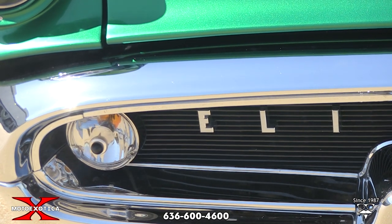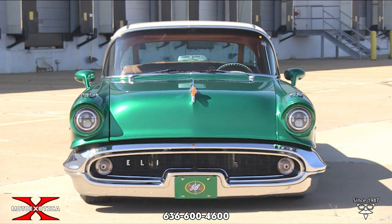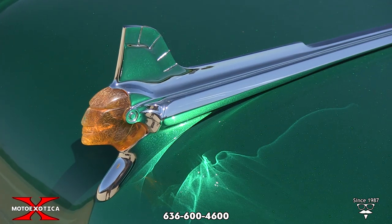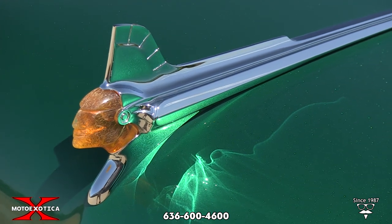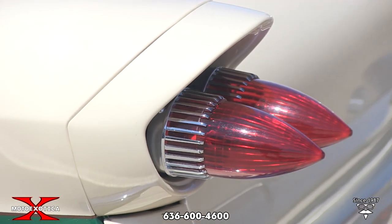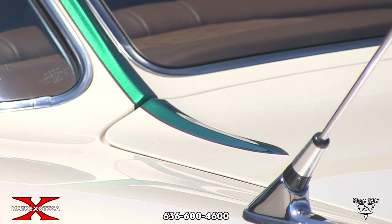This is a '60s style street custom with elements from five General Motors makes. It's got the '51 Pontiac Chieftain hood ornament, a '50s Buick Venti-ports, '59 Cadillac tail lights, and Chevy rear end fender endpoints.